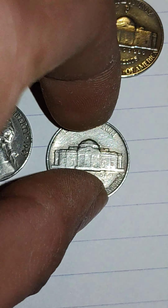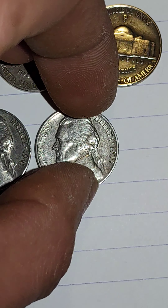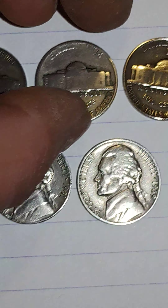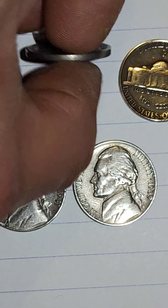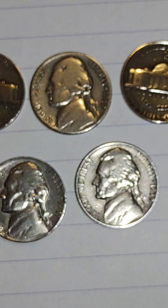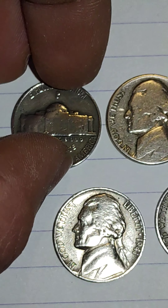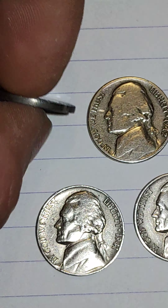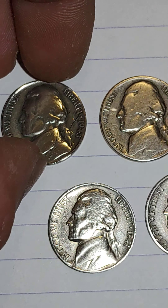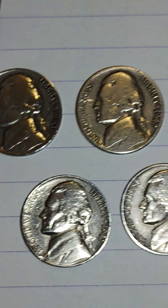The 1939 and 1941 make this a significant find. The 1942 has to have a mark above the building, but it doesn't — because in 1942 you also have the silver war nickels. So it's not a strange find, but more a logical find.